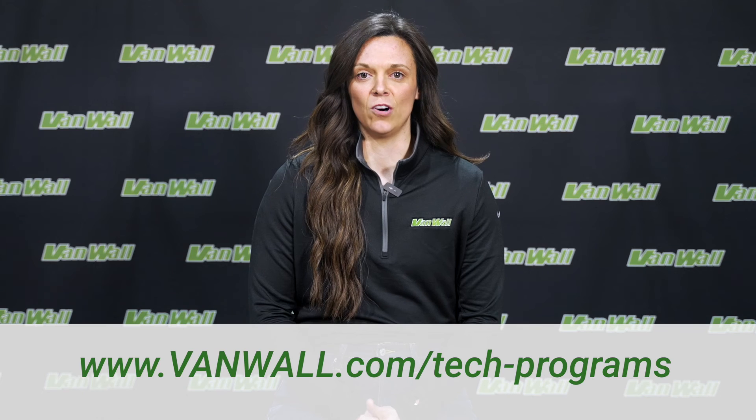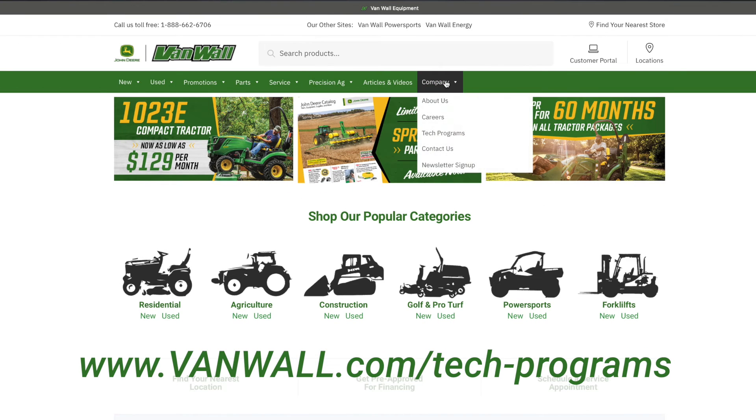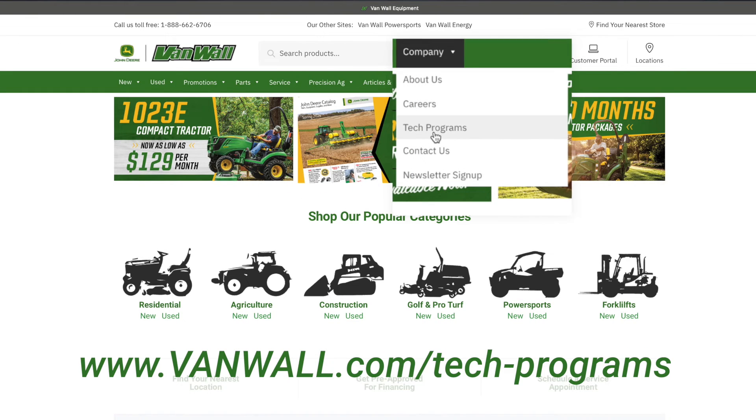If you or someone you know is interested in this great opportunity to become a John Deere technician with VanWall Equipment, contact me, Mallory Keene, or visit our website at www.VanWall.com and look for our John Deere Tech page under the careers tab. Thank you for your time and I look forward to talking to you soon.